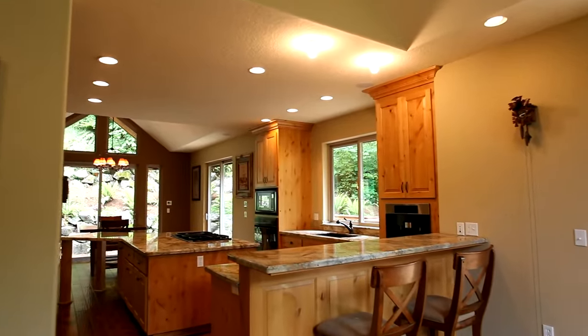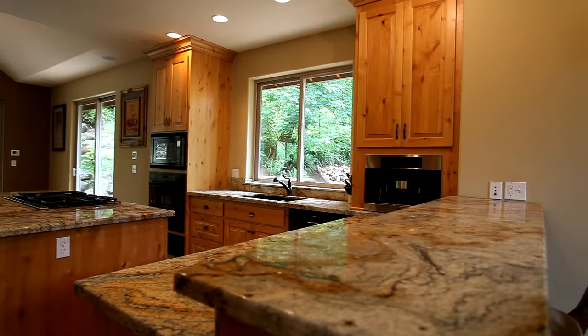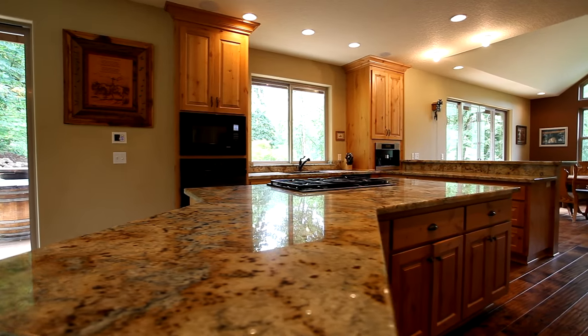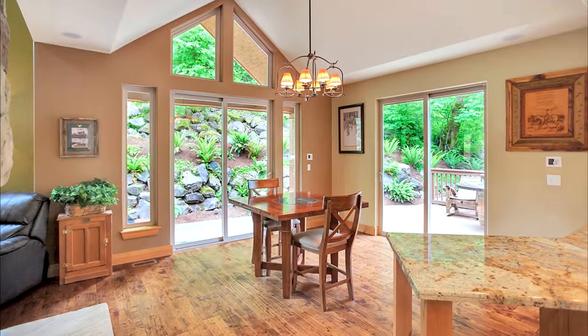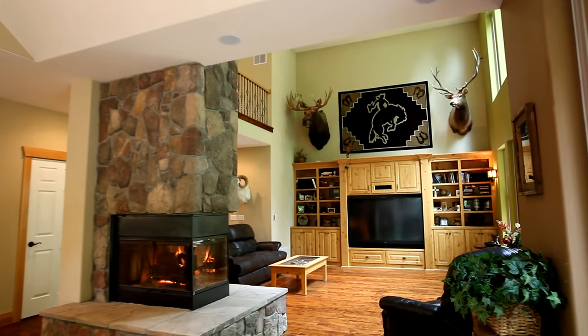The gourmet kitchen features a large slab granite cooktop island and breakfast bar seating. It has every amenity for the chef in the family, including a built-in espresso machine. The open-concept floor plan is perfect for entertaining.